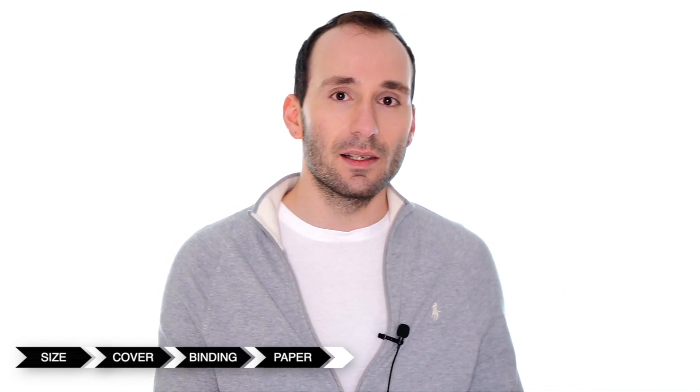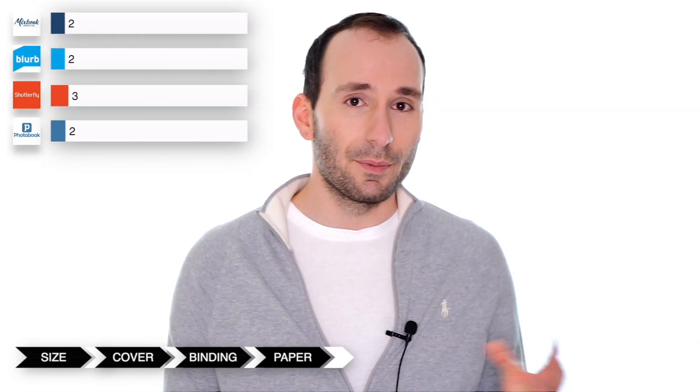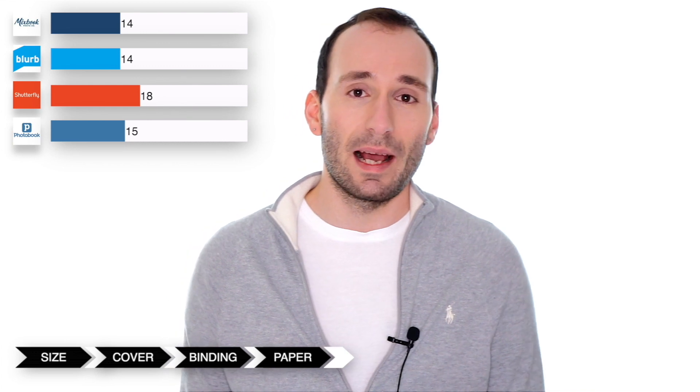Shutterfly offers matte, glossy, and lustrous finish. Again the paper types are going to be exclusive to certain book types — the Layflat comes with the luster, the standard comes with the glossy — so you can't choose all of these for every single book. They don't have metallic and they don't have any art paper, so just like Blurb I'm going to give them four out of five points.